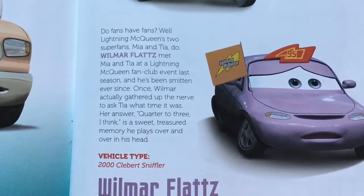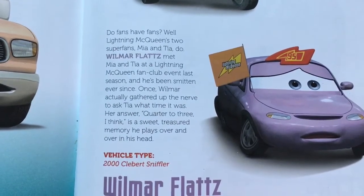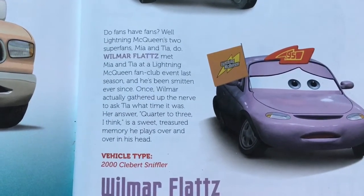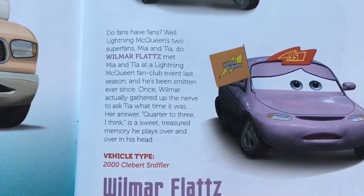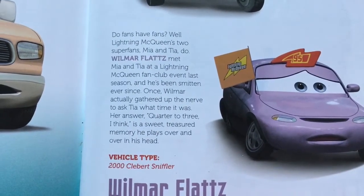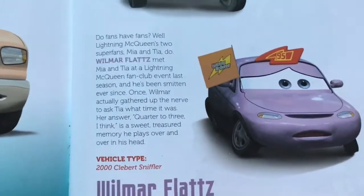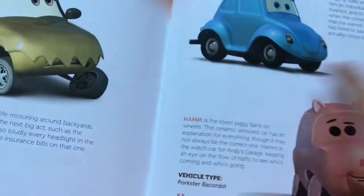Here we have another one of Lightning McQueen's biggest fans — Wilmar Flats, vehicle type 2000 Clebert Sniffler. Do fans have fans? Well, Lightning McQueen's two super fans Mia and Tia do! Wilmar Flats met Mia and Tia at a Lightning McQueen fan club event last season and he's been smitten ever since. Once Wilmar actually gathered up the nerve to ask Tia what time it was, her answer — 'Quarter to three, I think' — is a sweet treasured memory he plays over and over in his head. So he's actually a fan of Mia and Tia!